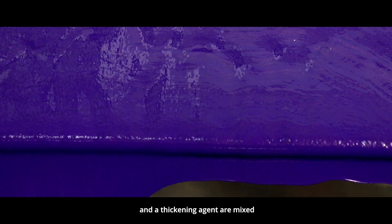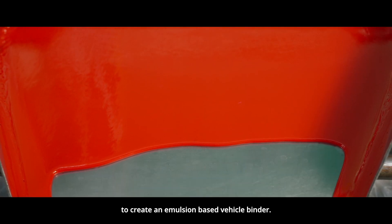Meanwhile, solvents, binders, and a thickening agent are mixed to create an emulsion-based vehicle binder.